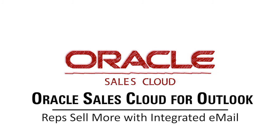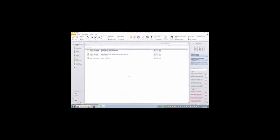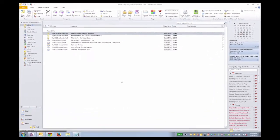I'm a sales rep and work on inside sales. At my company we use Outlook. With Oracle Sales Cloud for Outlook, I can work directly from Outlook, recording every interaction with customers, opportunities, and leads without having to learn a new system.